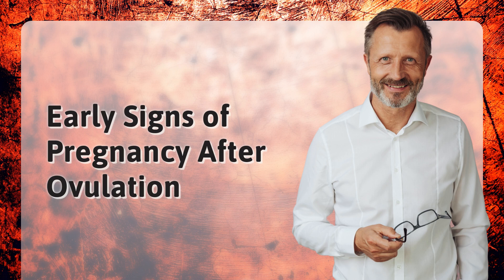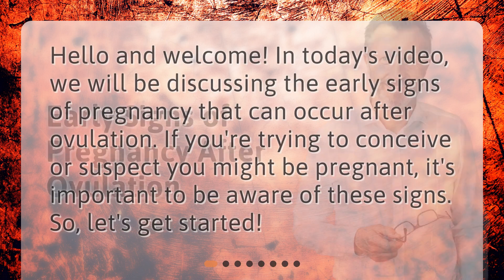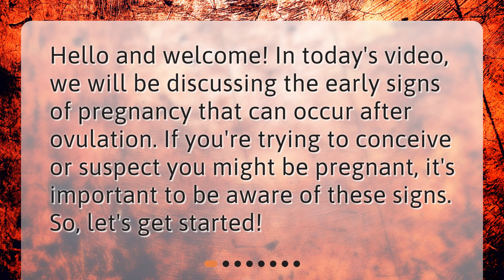Early signs of pregnancy after ovulation. Hello and welcome. In today's video we will be discussing the early signs of pregnancy that can occur after ovulation. If you're trying to conceive or suspect you might be pregnant, it's important to be aware of these signs. So let's get started.